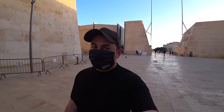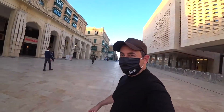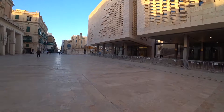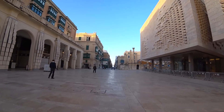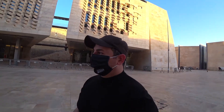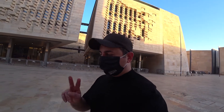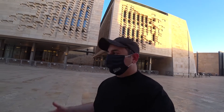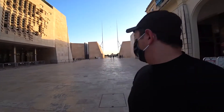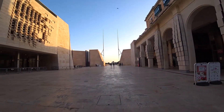This is Republic Street, the main street of Valletta. Hardly anybody here, although it's still around 7 p.m. As I'm shooting here, a few days ago — two days ago — they started to open the restaurants, but you still need to wear masks. Look how pretty empty it is.